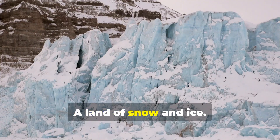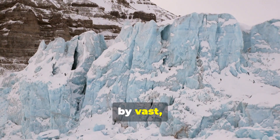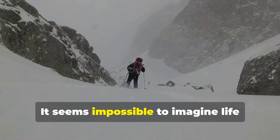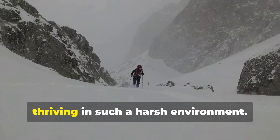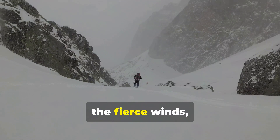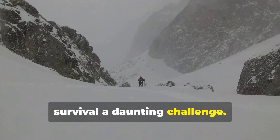The Arctic, a land of snow and ice, a place where the landscape is dominated by vast white expanses and the air is crisp and biting. It seems impossible to imagine life thriving in such a harsh environment. The relentless cold, the fierce winds, and the scarcity of resources make survival a daunting challenge.